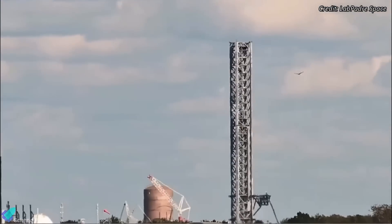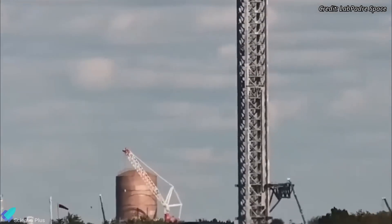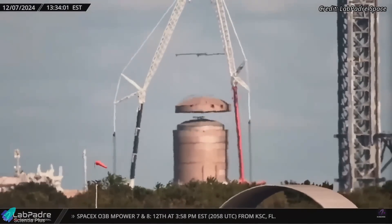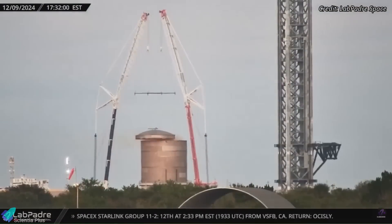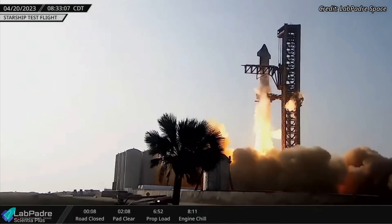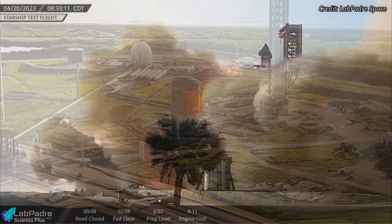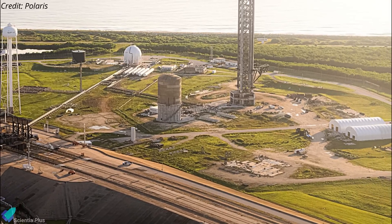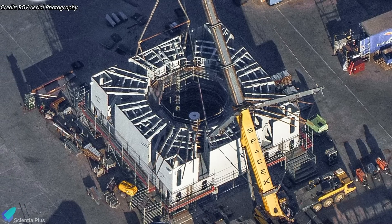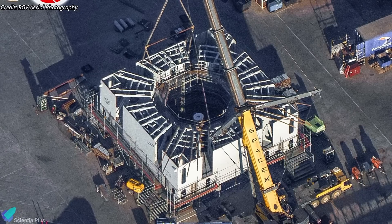Starship launch pad construction activities have resumed at Kennedy Space Center's Launch Complex LC-39A after being paused for nearly two years. Teams are currently decommissioning the vertical liquid oxygen storage tank as part of SpaceX's plan to replace it with horizontal tanks. Similar to Starbase, all storage tanks at Kennedy will be horizontal to prevent potential tank damage during Starship launches. Modifications to Pad 39A also include a new-style orbital launch mount, designed similarly to the one under construction for Starbase Pad B.